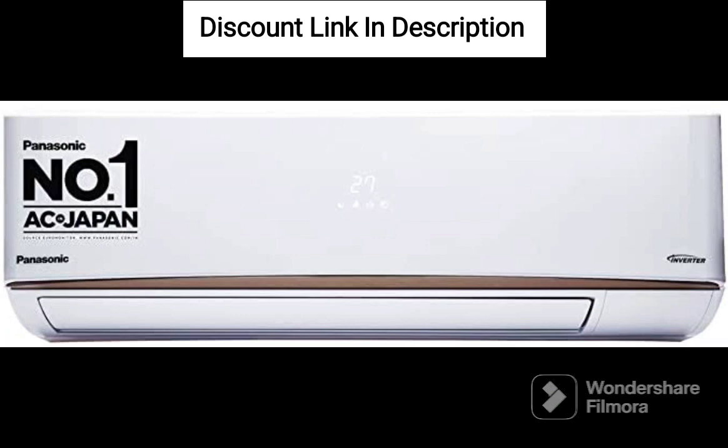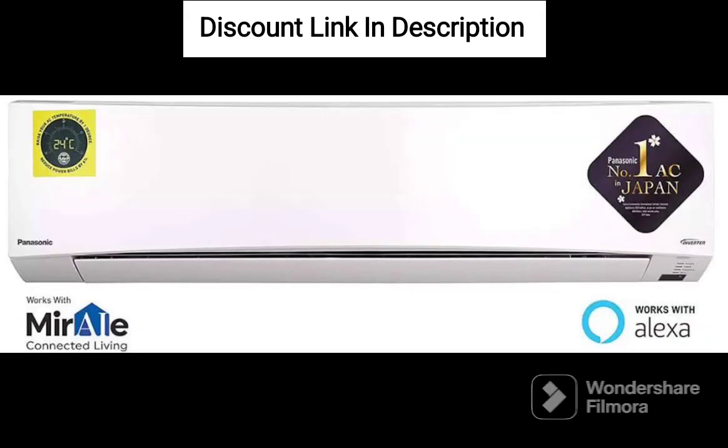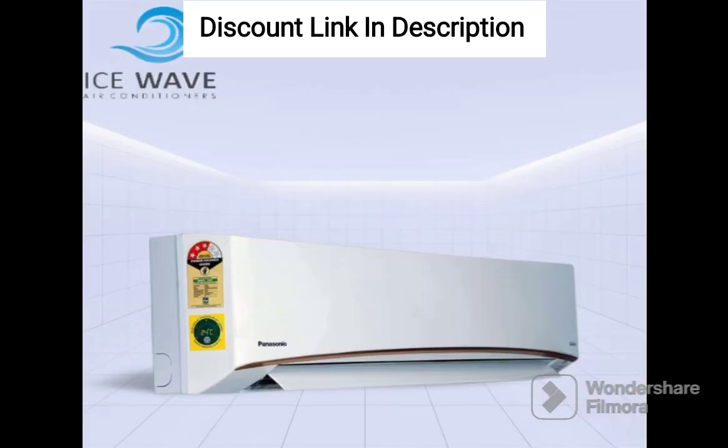The air conditioner comes with a Wi-Fi feature that allows you to control the temperature and settings of the air conditioner using your smartphone. The 24-hour on-off timer ensures that the air conditioner turns on and off automatically as per your schedule, allowing you to save energy and reduce your electricity bills.